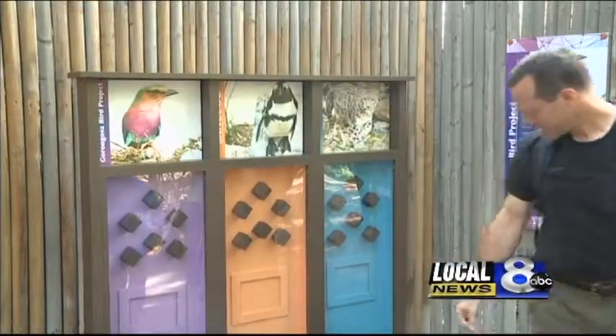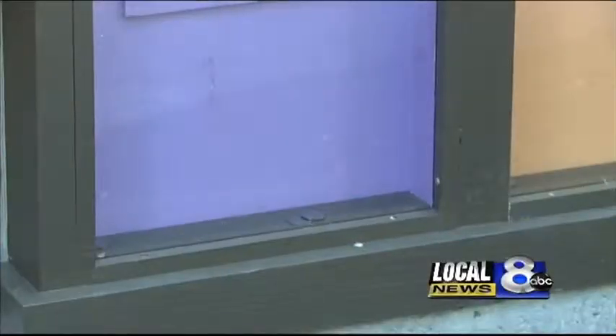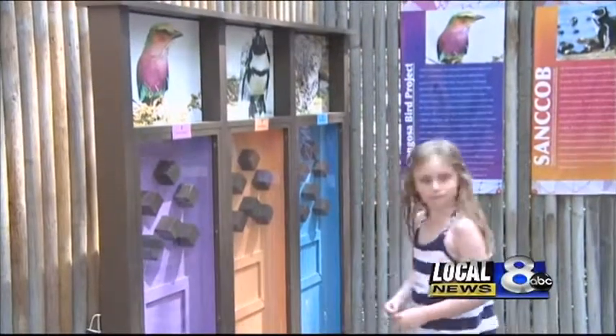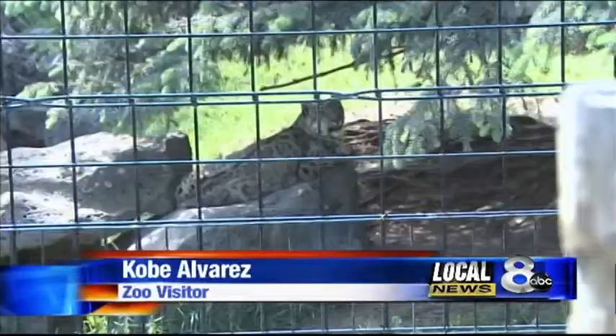Visitors have the chance to decide which conservation effort they'd like their change to go to. Everyone has their methods for voting. But if you ask Kobe Alvarez, he'll tell you he has the snow leopard — looks cool.